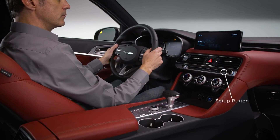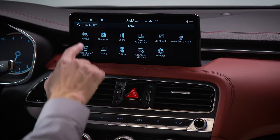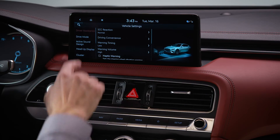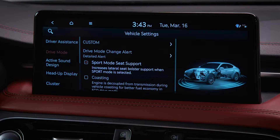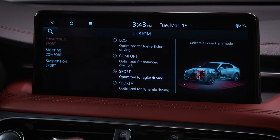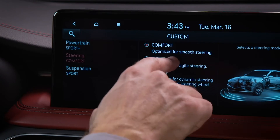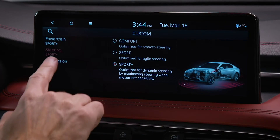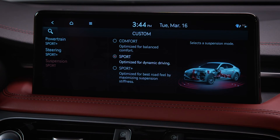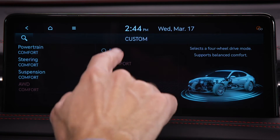To select your settings for custom mode, select Setup, then Vehicle, then Drive Mode, then Custom. Here you can adjust settings for powertrain and steering. Models equipped with adjustable suspension settings can also adjust those settings, and all-wheel drive models can adjust settings for the all-wheel drive system.